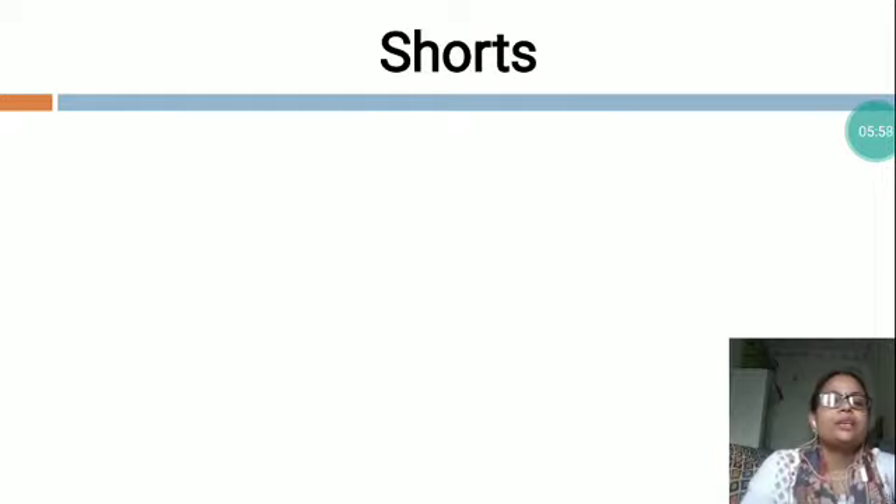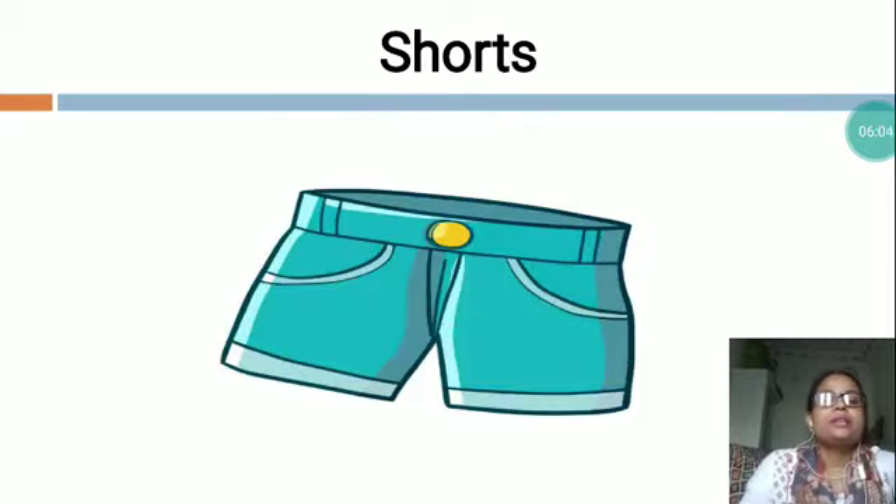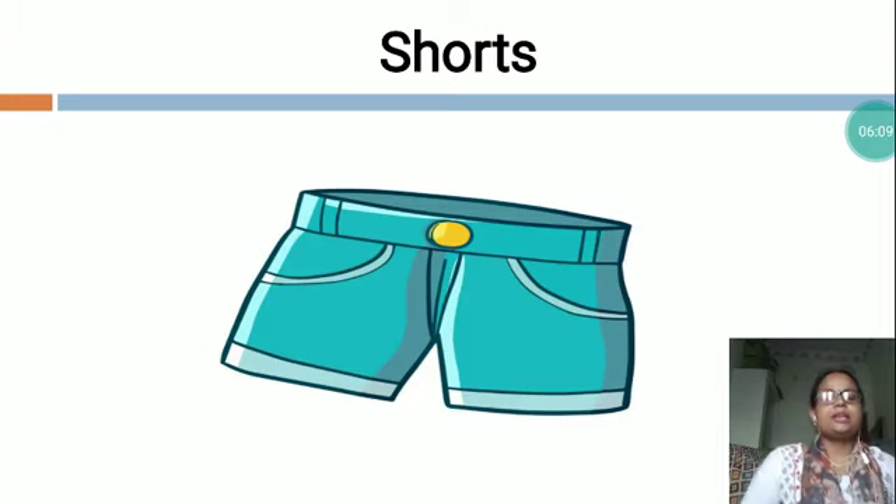The next is S-H-O-R-T-S, shorts. You can see, this is a picture of shorts. Shorts are a garment worn over the pelvic area, circling the waist and splitting to cover the upper part of the legs, sometimes extending down to the knees but not covering the entire length of the leg. People wear shorts when relaxing in summer season and also in hot weather or for taking part in sports.